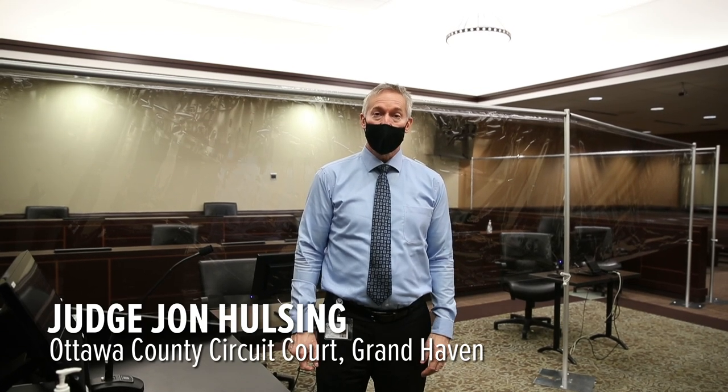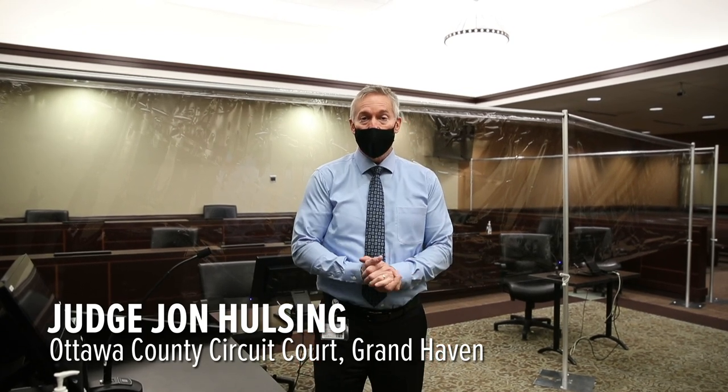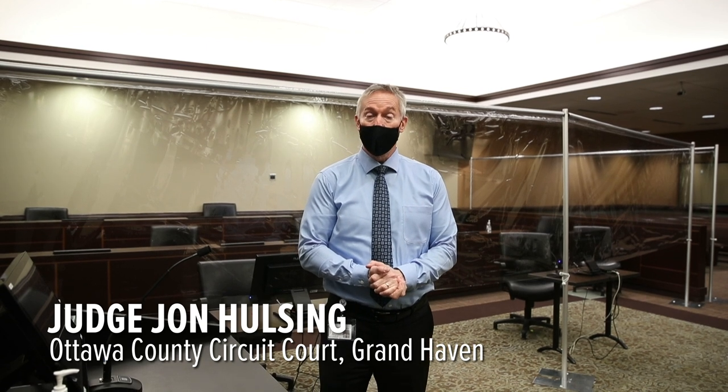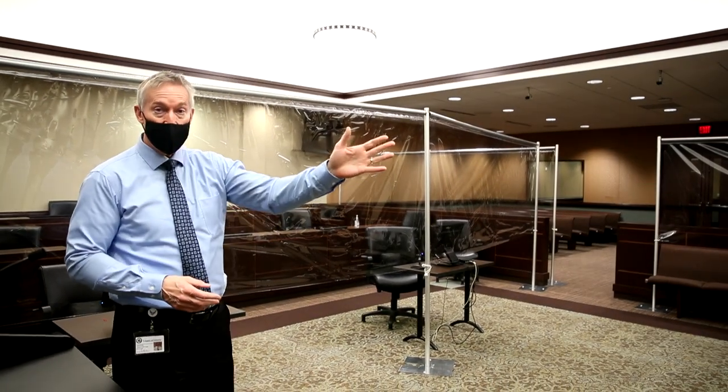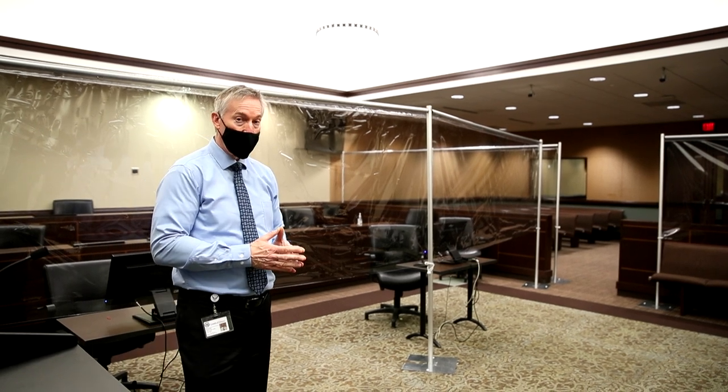Welcome to Ottawa County Circuit Court Jury Duty. When you first walk into the courtroom, we will have social distancing when we select our jurors. We'll have jurors in multiple locations within the building to ensure social distancing during the jury selection process. Some of our jurors will be in this courtroom, some will be in an adjacent courtroom, and some may be on the lower level.